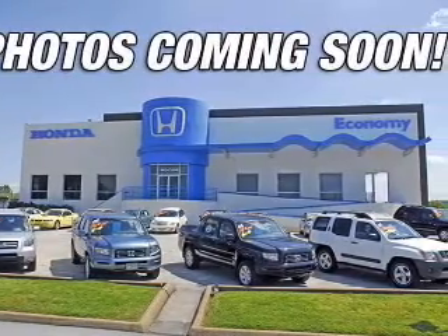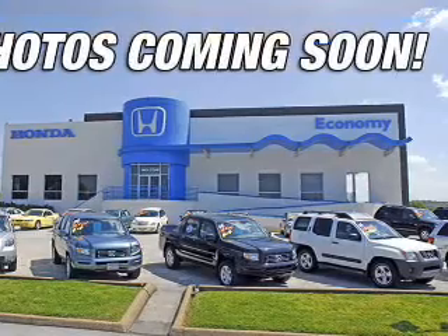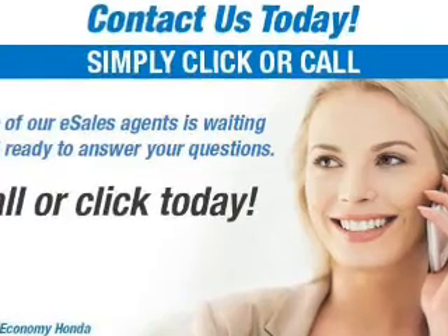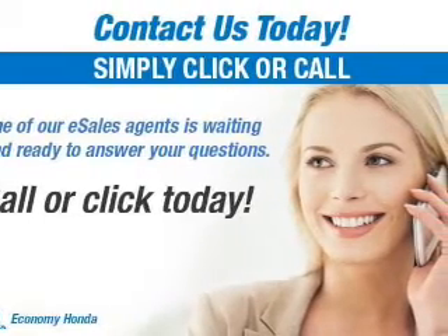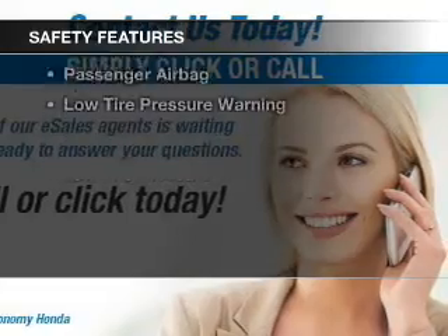An automatic transmission. The features include Bluetooth connectivity, Sirius XM satellite radio, digital audio input, remote start, steering wheel controls, memory seats, auto dimming mirrors, dual temperature controls, automatic climate control, and tilt and telescopic steering wheel.